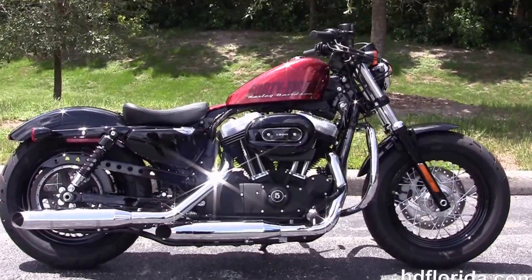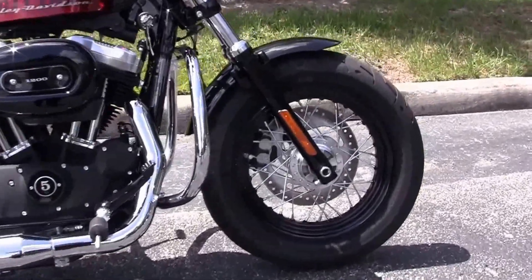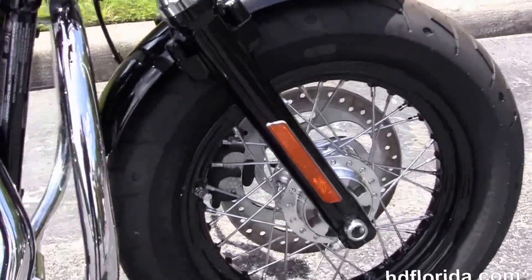This Forty-Eight starts out front with the black 16-inch steel lace wheels, single disc brakes, black lower front forks, and the matching triple tree clamps.